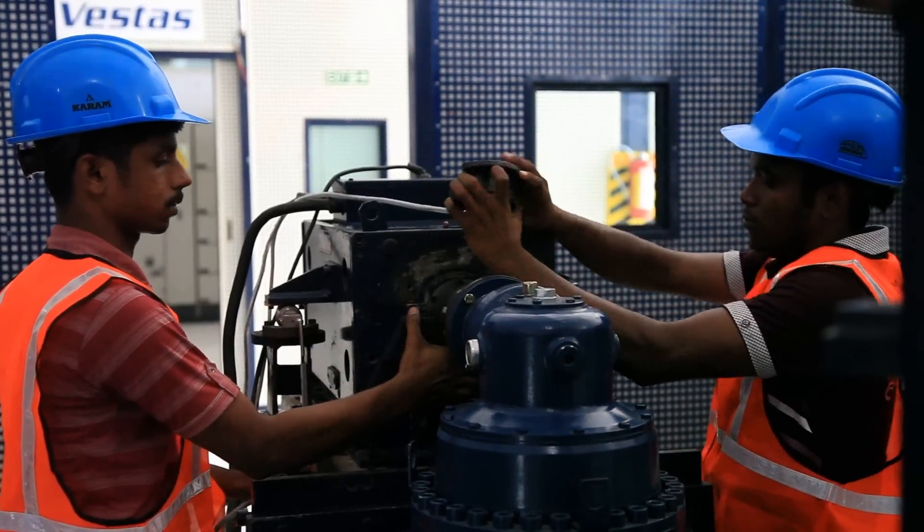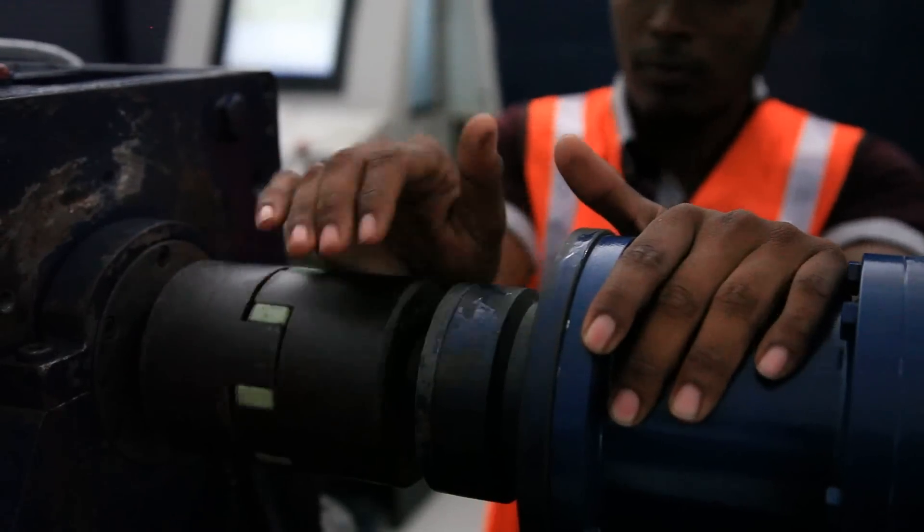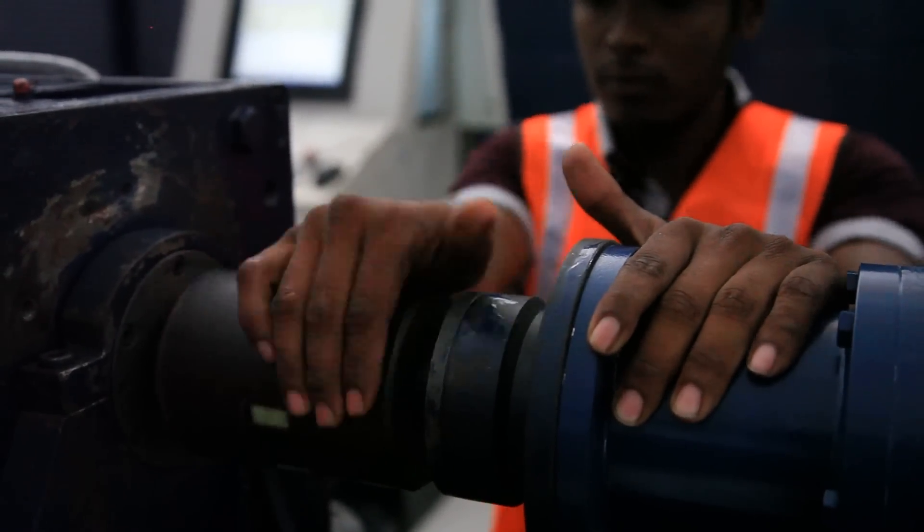Testing starts from the smallest components. The new test center just opened in Chennai, India tests small components such as gears and dump valves.